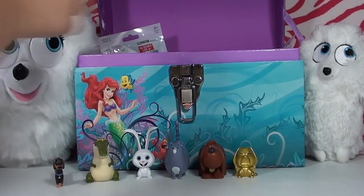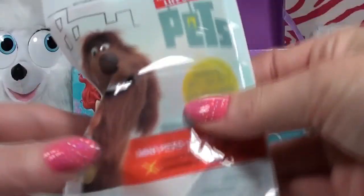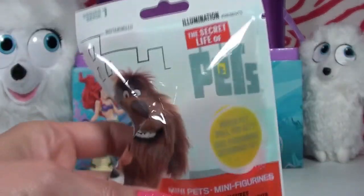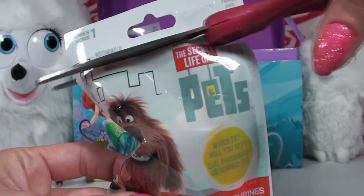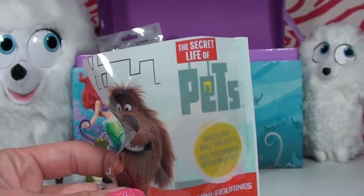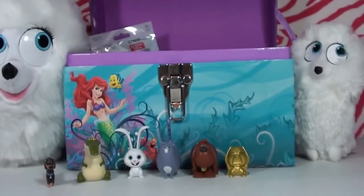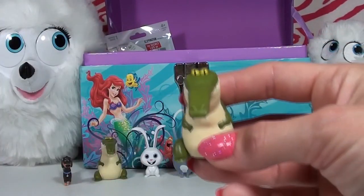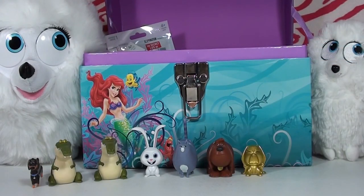Time for our seventh blind bag! Another big one — I wonder who's going to be hiding in here. We haven't gotten any duplicates yet, that's pretty crazy. But ask and you shall receive — we got our first duplicate! It's another little croc, nom nom nom.